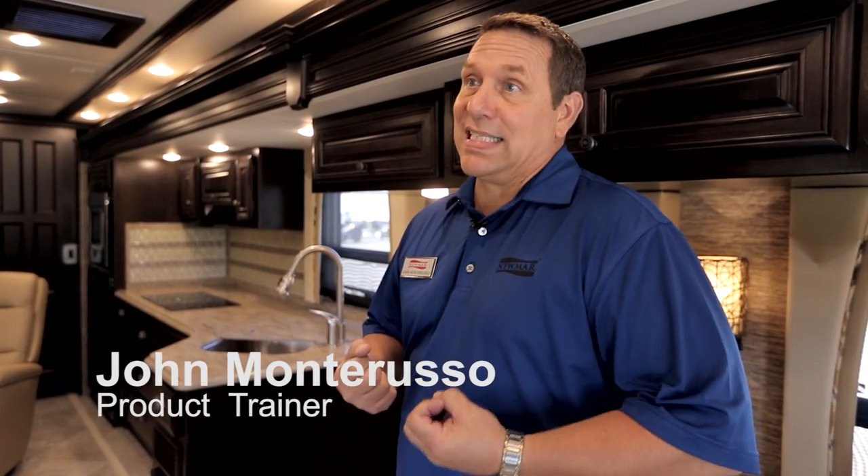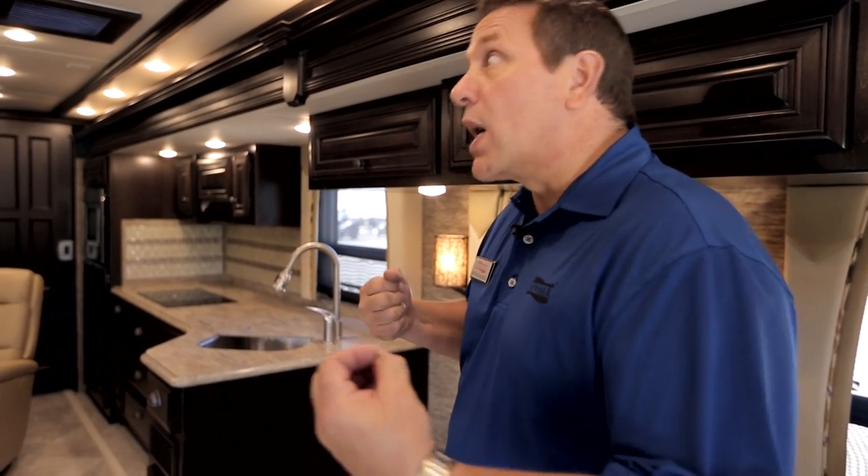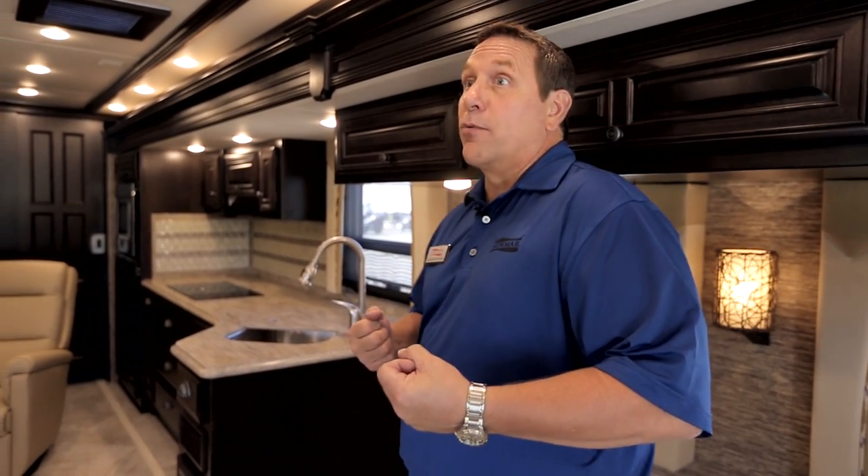Another exciting feature for 2016 is we went to a new slide system. We relied on a partner we've been doing business with for 25 years. We went to HWH to find a slide system that allowed us to accommodate what customers have been requesting for many years.